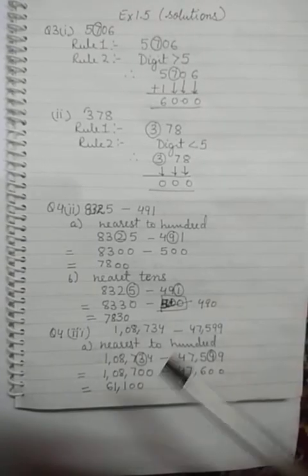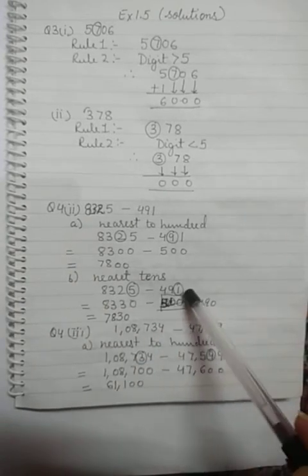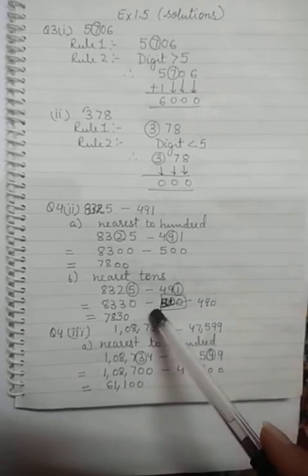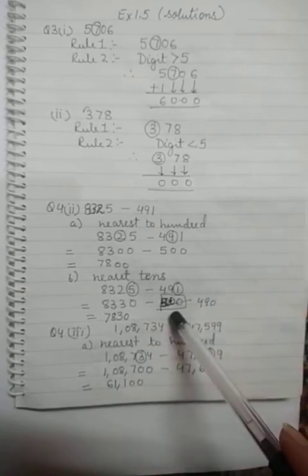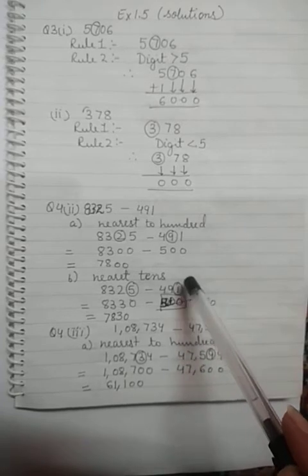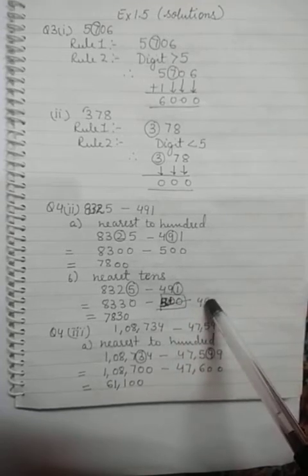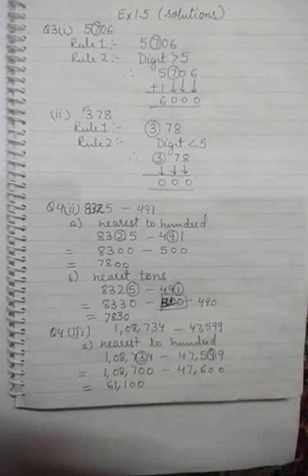There was one correction needed in question number 4b: the digit 491 was changed or rounded off to 500. By mistake I have written 500 here. Children, make a correction in your work — change this 500 into 490. Why 490? Because at the ones place we have a digit smaller than 5, so we change this digit directly into 0 and the rest of the digits remain the same.